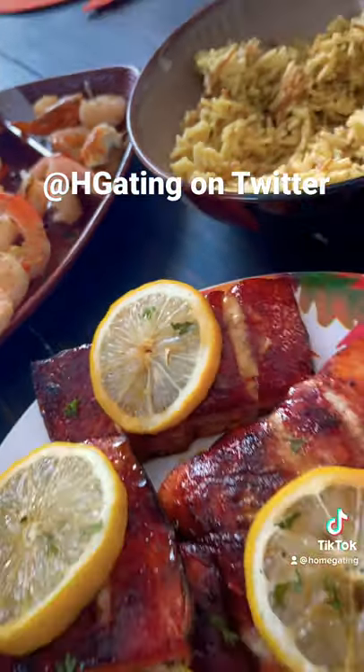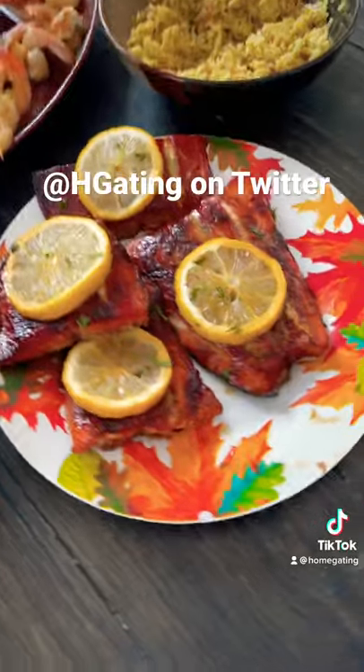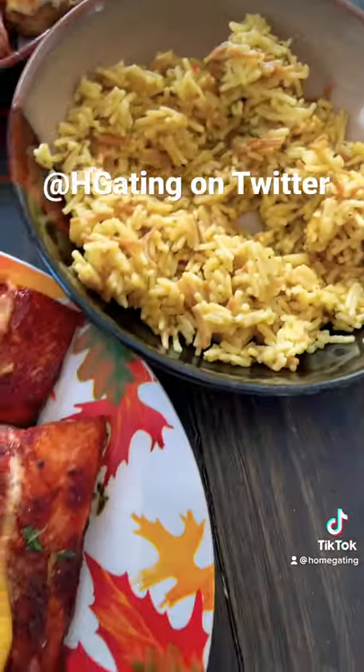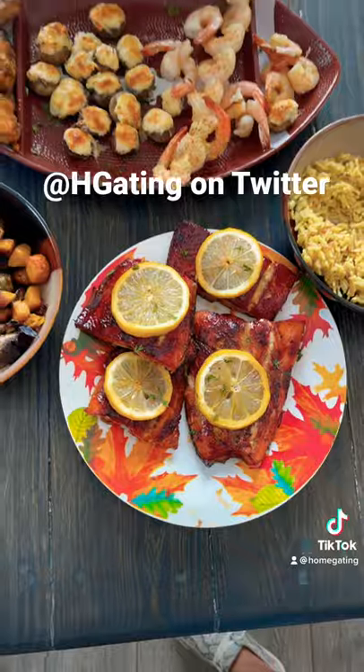You cannot miss out our home gaining seasoned sockeye salmon with a lemon on top, and then of course on the side you got to have your yellow and brown rice. So that is what we got here on today's Sunday spread.